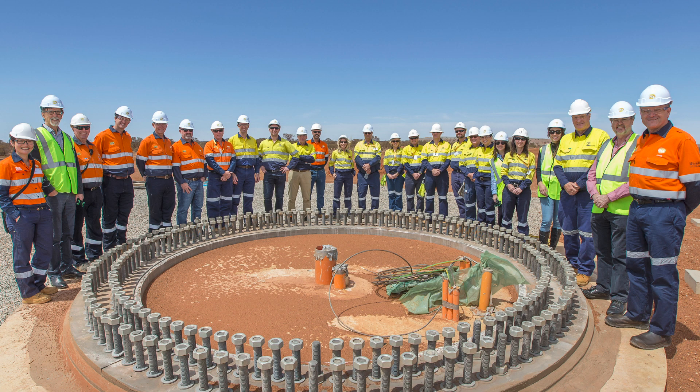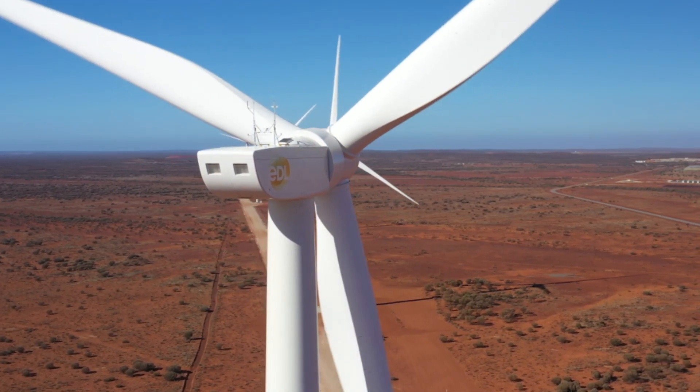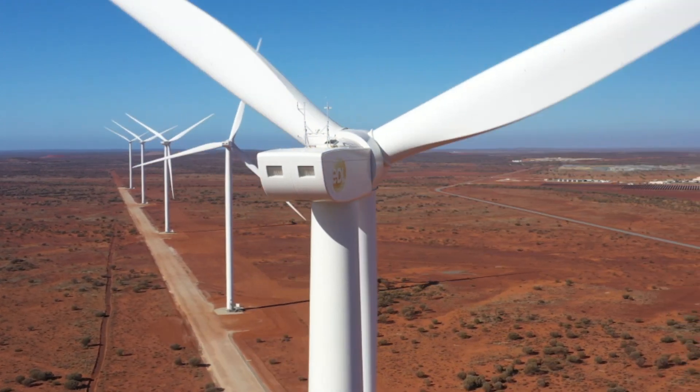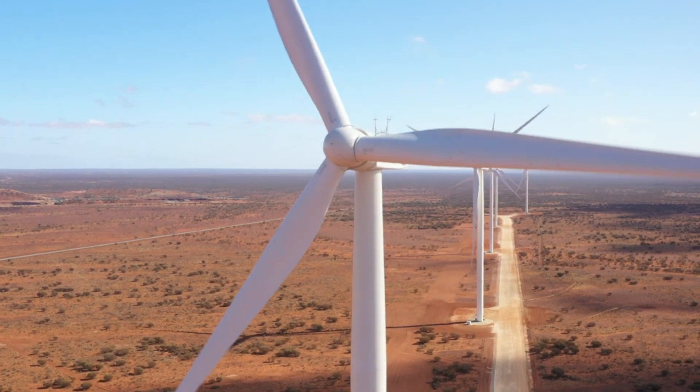A hybrid microgrid is quite an interesting beast in that every component impacts it in some way, and you have to understand and learn that. The recognition that the project gets, both within Australia and internationally, brings a really good feeling to everyone in our business. We have a trophy cabinet that's filling up — not just from this project but some others as well. People work here because they enjoy working on these sorts of projects and working for EDL, and it does add to the whole culture of the business and the way people interact. It's really beneficial.